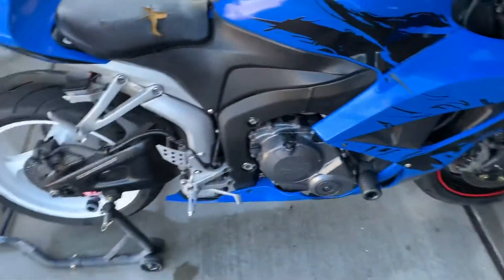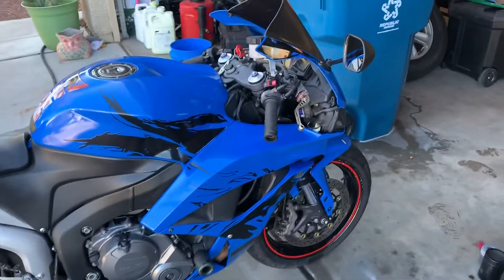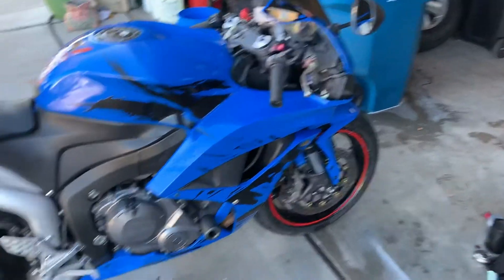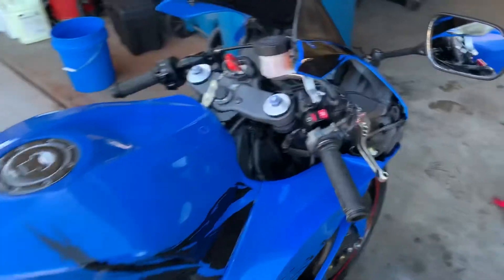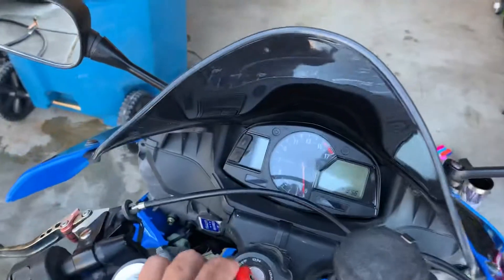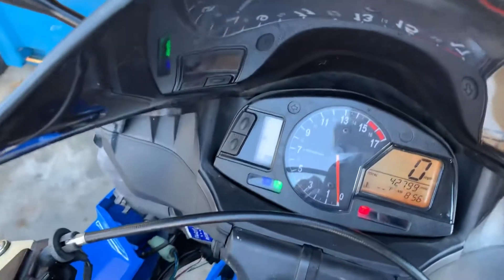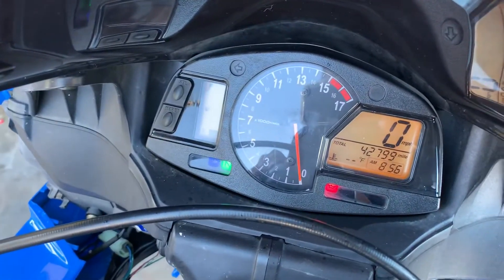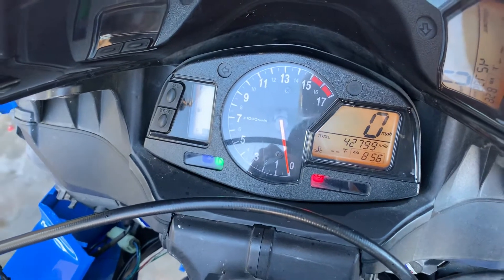It's a super great bike. A lot of people who own Hondas know they are super reliable. I'm just going to start it up for you real quick — yeah, the fuel pump kicks on. New strong battery. Forty-two thousand, seven hundred and ninety-nine miles.